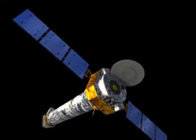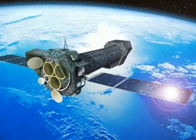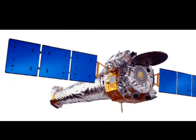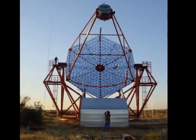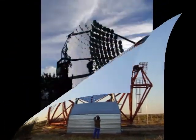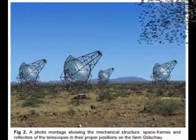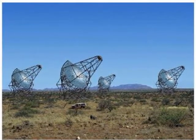X-rays from space do not reach Earth's surface, so X-ray astronomy has to be conducted above the Earth's atmosphere. X-ray telescopes use nested grazing-incidence mirrors to deflect X-rays to a detector. Most gamma-ray telescopes are absorbed higher in the Earth's atmosphere; therefore, most gamma-ray astronomy is conducted with satellites using solid-state detectors, though these do not give as clear images as other types.